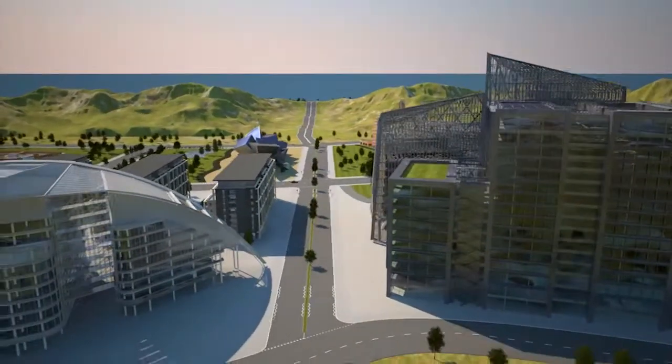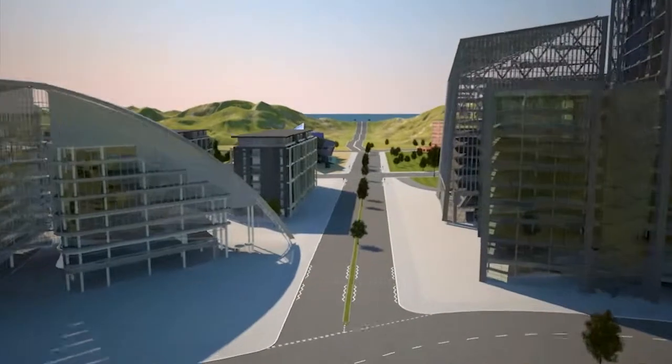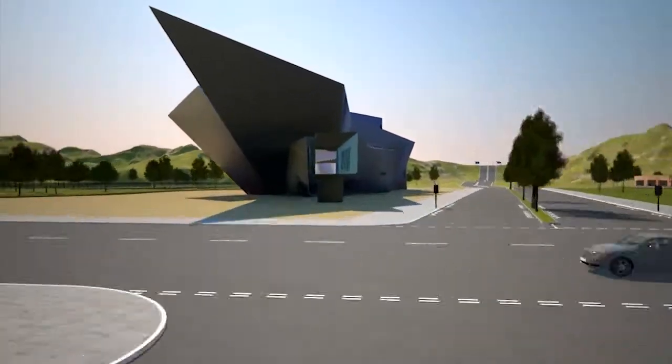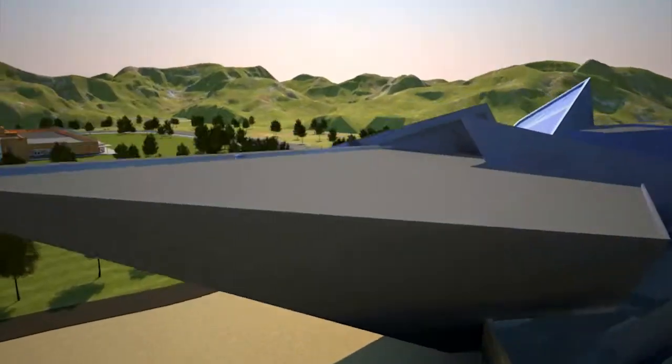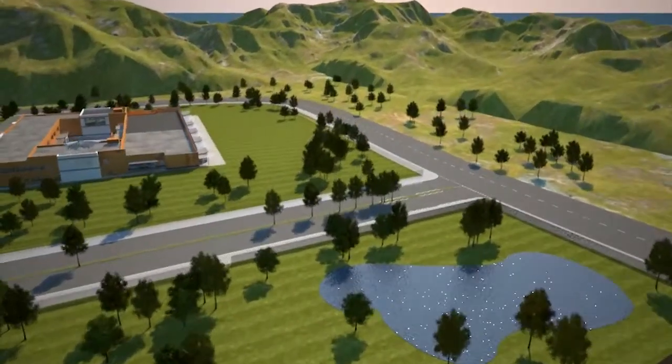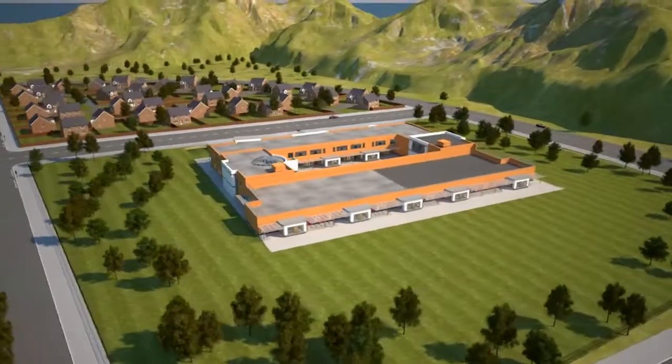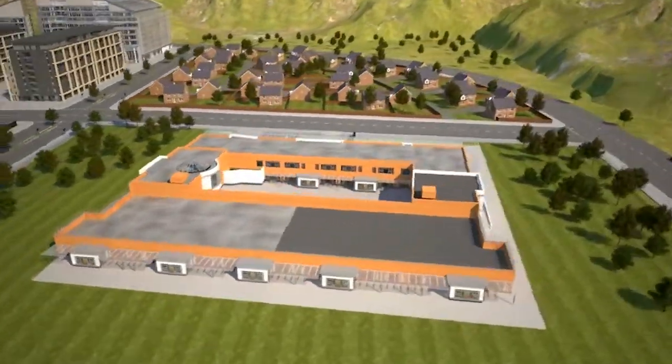Whatever large environment you control, we can protect it — leisure facilities and hotels, art galleries and museums, offices, and of course educational institutions, from schools to entire university campuses.